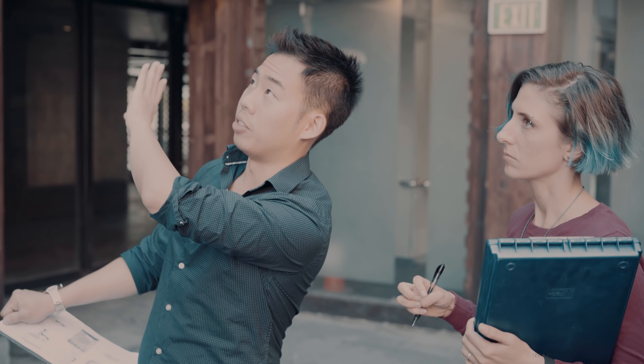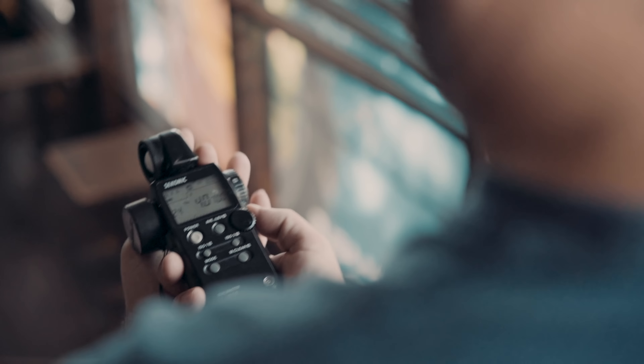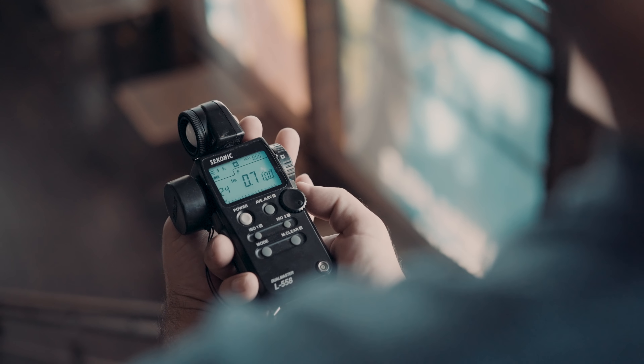Today, we're going to talk about tech scouting and how it will help you figure out how to visualize your script and make it work within your location. Let's dive in.